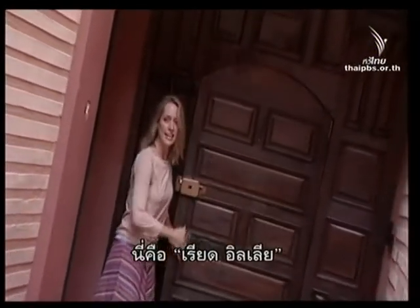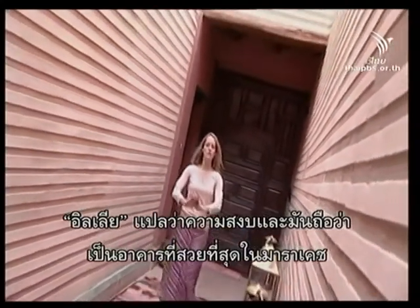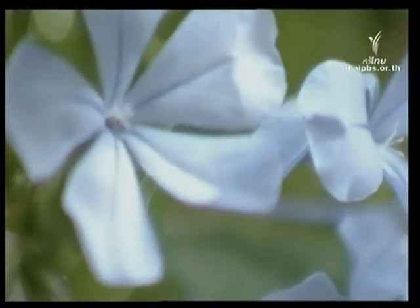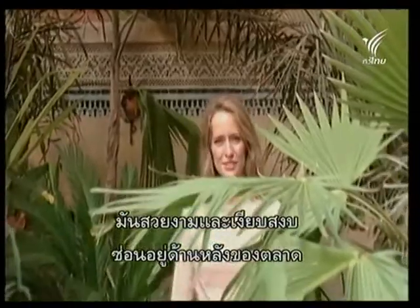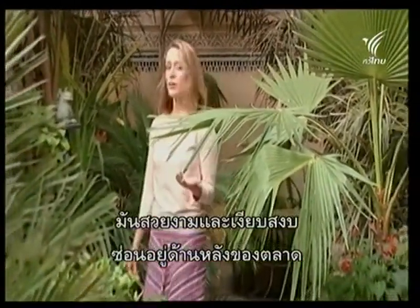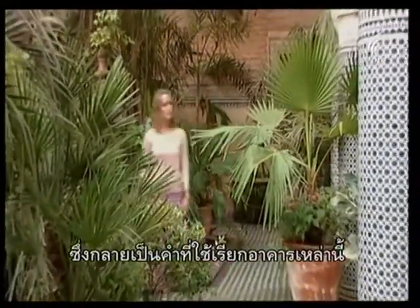This is Riyad Aniyah, and Aniyah means tranquility. It's supposed to be the most spectacular Riyad in all of Marrakesh. It is gorgeous and tranquil, and it's completely hidden from the road. The Arabic word for garden is actually Riyad, which is where all of these buildings get their name from.